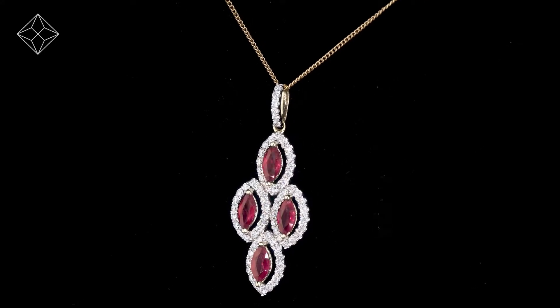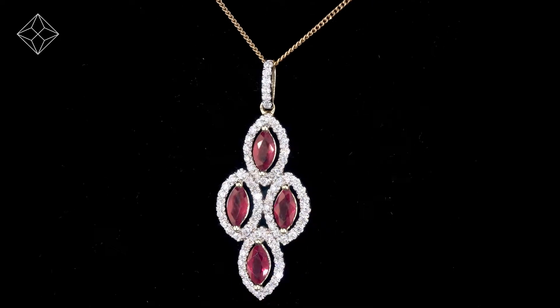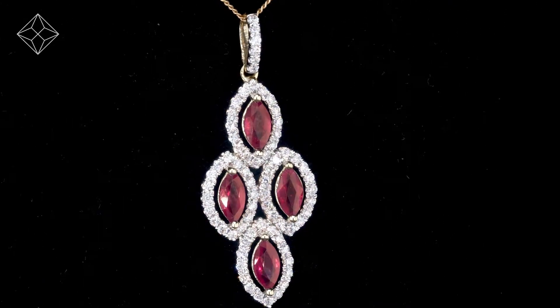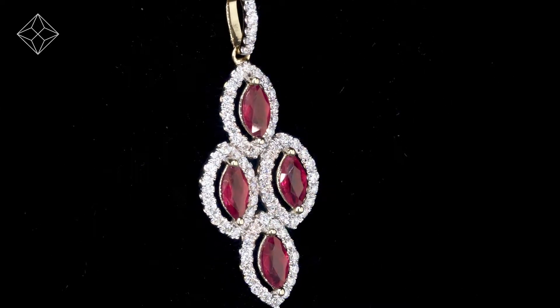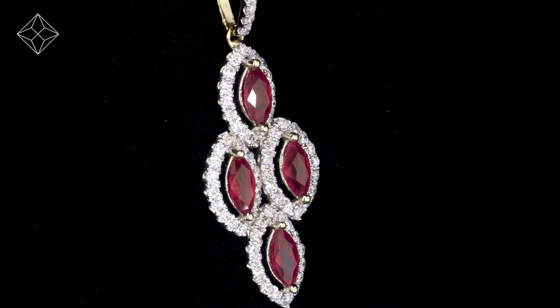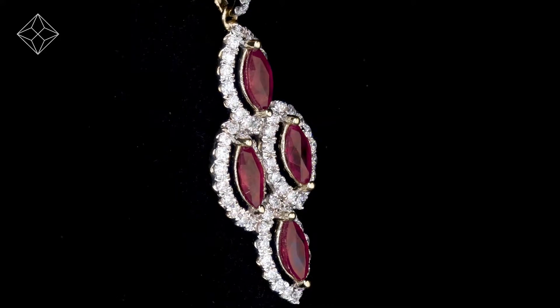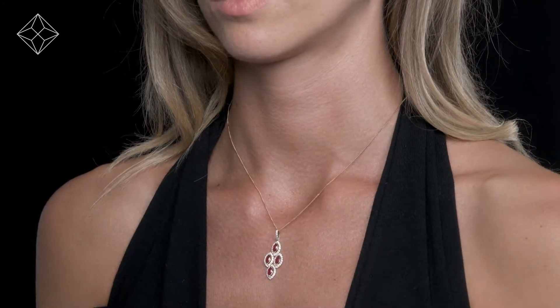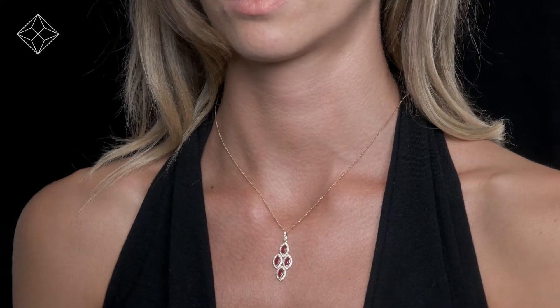Fine diamonds jewelry from the Diamond Store. Exquisite conflict-free diamonds and gemstones go into making our beautifully handmade necklaces and pendants. This beautiful 18 karat yellow gold piece looks stunning in a claw setting.